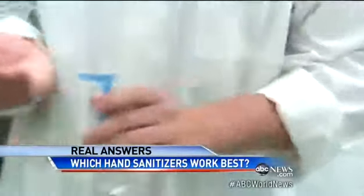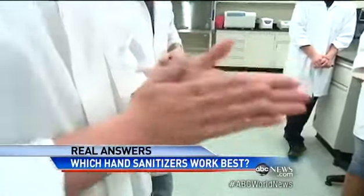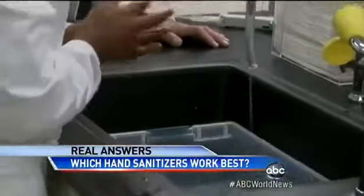Alcohol-based hand sanitizers work so much better because alcohol breaks up the bacteria's proteins and kills them. But if you really want to get clean, what's your best bet of all? Guess what? It's your old friend, soap.